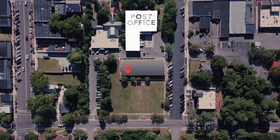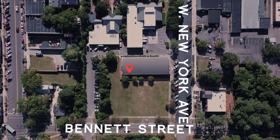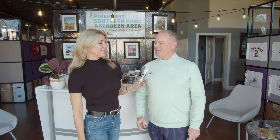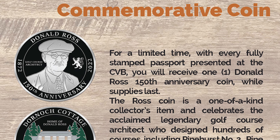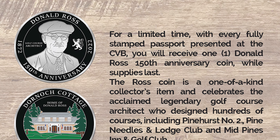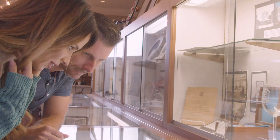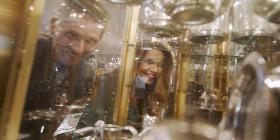And when you get all seven stamps in the passport, come here to the Convention and Visitors Bureau. We're just a pitching wedge away from the Southern Pines Growler Company, located at the corner of Bennett and New York Avenue. We're open Monday through Friday from 9 to 5. Fully stamped passports get this special Sandhills Pour Tour mug, plus a limited edition 150th anniversary Donald Ross coin.